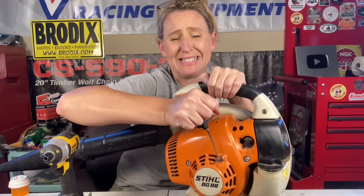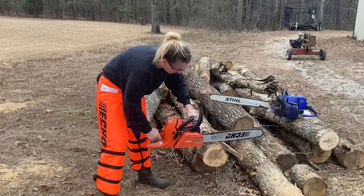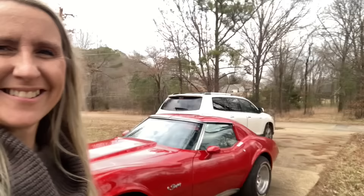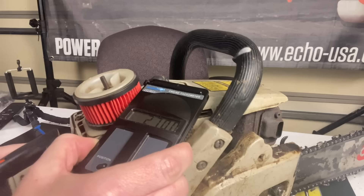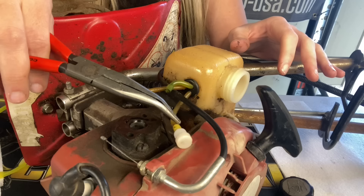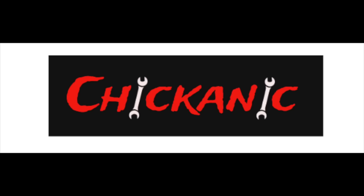This customer's blower is locked up! But can we fix it? Yes, we can! Hey y'all, thanks for tuning back into Chicanic.